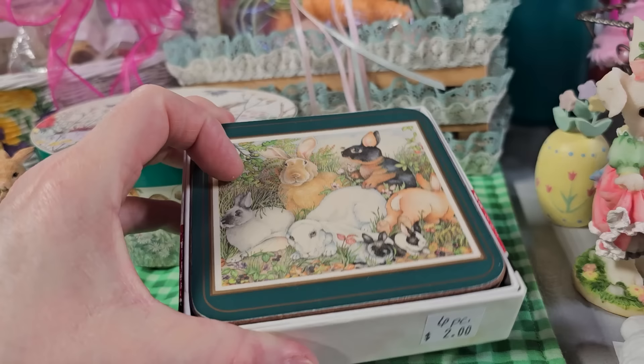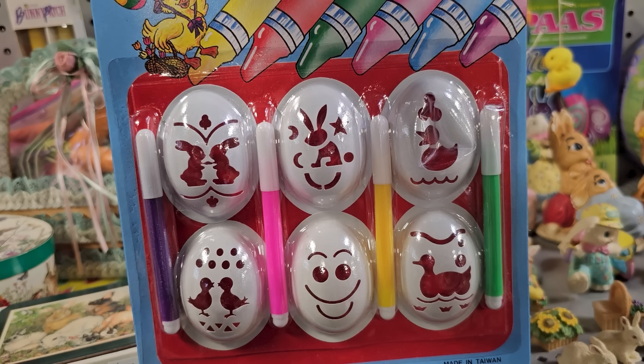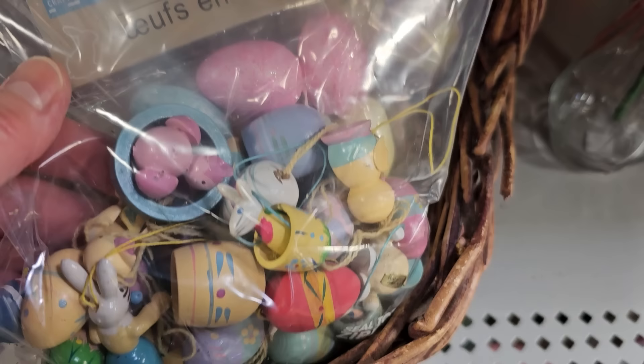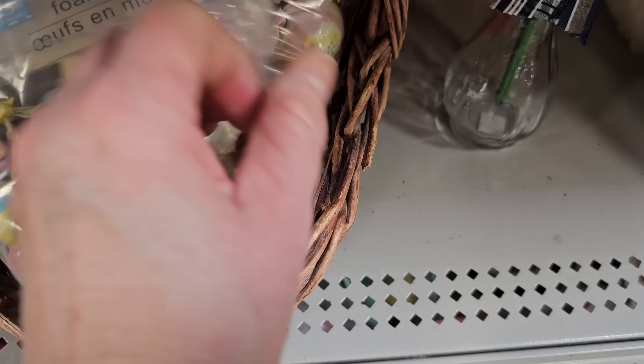I had to show y'all this — it says 'So easy to fancy an egg.' You know, that's my kind of egg. They have this here for only $0.50. Here's a bag of wooden ornaments for those little tiny spring trees or Easter trees — little tabletop trees that I see people decorate. Can you believe you get that entire bag for $1?